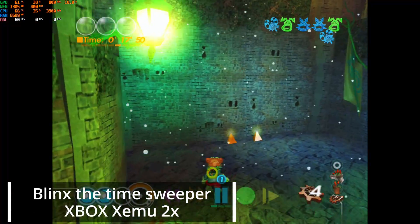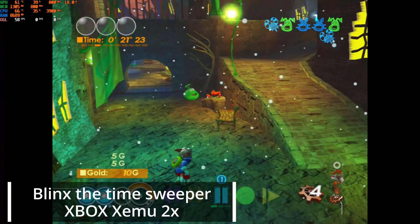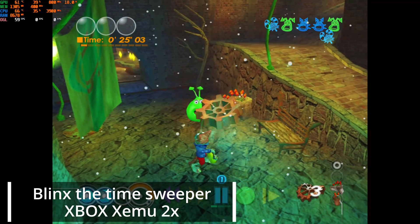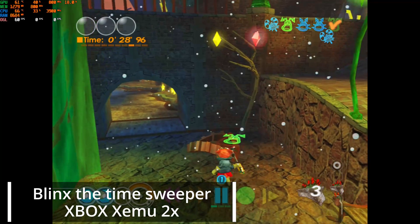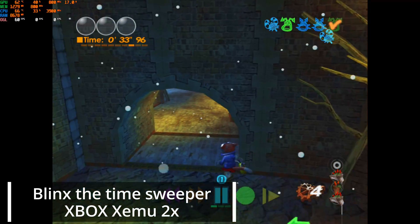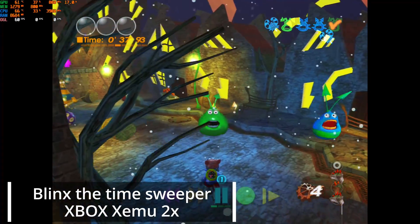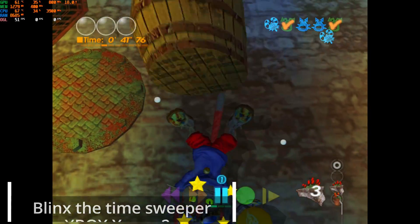I didn't do a lot of testing for the original Xbox, since this emulator is still a work in progress, but the games I did try ran at a 2x resolution with only some minor issues. It feels like this emulator gets a lot less attention than others, probably because Microsoft has done a decent job of keeping the more popular titles available. But there's still a lot of games locked away on the original Xbox, so I would suggest taking a look at the compatibility list for Xemu, because if it's on that list, this PC has more than enough power to play it.